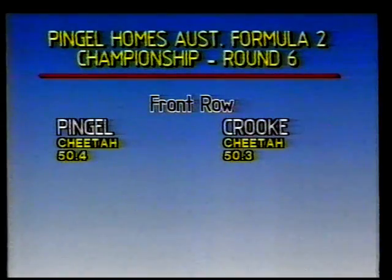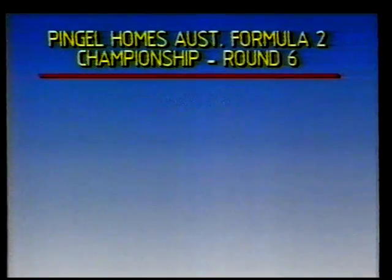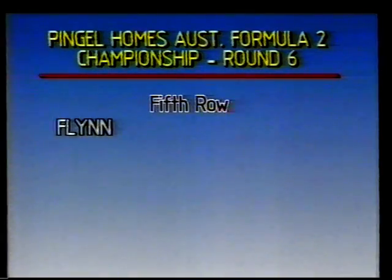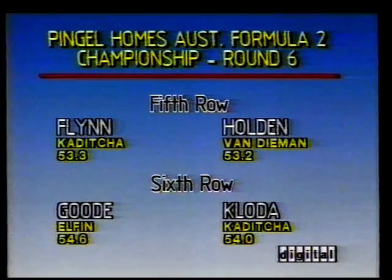As the cars come out onto the circuit, the grid on the front row: John Crook in pole position with a time of 50.3, sharing that front row with Derek Pingel. The second row of the grid, Arthur Abrahams and Mark McLaughlin. The third row, Peter Beehag and Graham Smith. The fourth row, Hugh Gardley and David Partridge. The fifth row, Ross Holden and Shane Flynn. And the sixth row, Roman Cloder and David Goode.